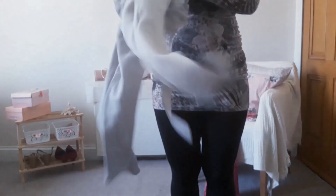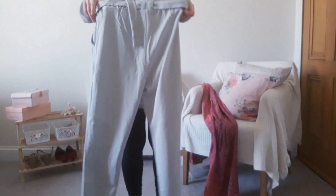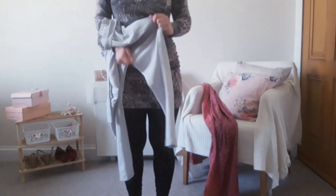Next up are these grey pants. They are more like leggings because they're a transparent material. They have no zipper — I think this is called a paper bag waist — and they're very stretchy and very comfortable.